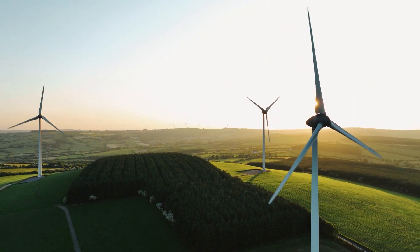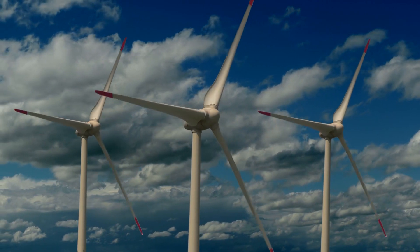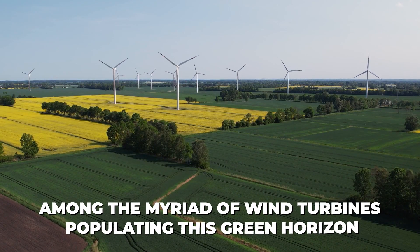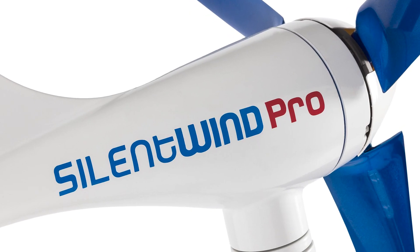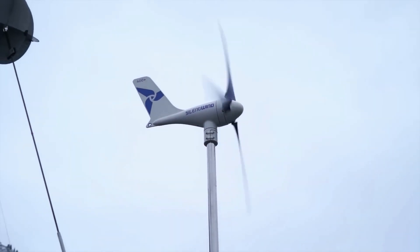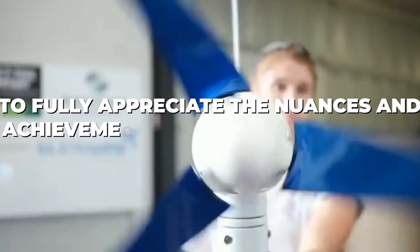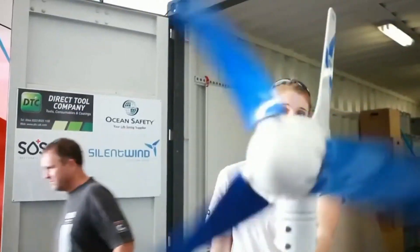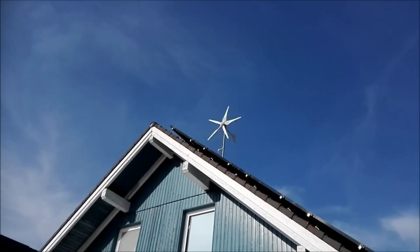In the ever-evolving landscape of renewable energy, wind power stands as a testament to human ingenuity in harnessing the forces of nature. Among the myriad of wind turbines populating this green horizon, the Silent Wind Pro emerges as a significant player, especially in the realm of small-scale, personal wind energy solutions. To fully appreciate the nuances and achievements of the Silent Wind Pro, it's essential to contextualize it within the broader spectrum of wind turbine technology and its major competitors.